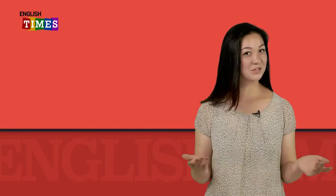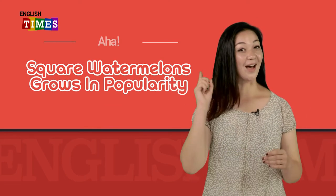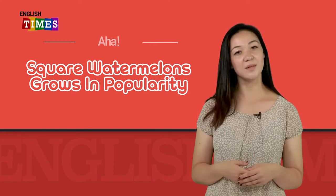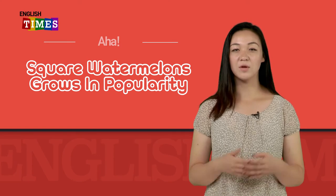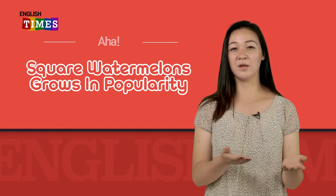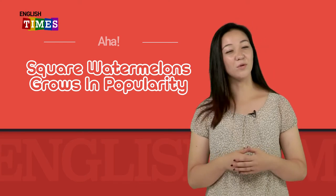Hello, everybody, and welcome to English Times. My name is Candice. 오늘은 아하 하는 날인데요. 아주 놀랍고 신기한 얘기를 듣는 날이죠? 제목은 'Square Watermelons Grow in Popularity'이에요. Square watermelons? 여러분, 네모난 수박 본 적 있으세요? 이거 참 신기한데요. 이게 뭘까요?